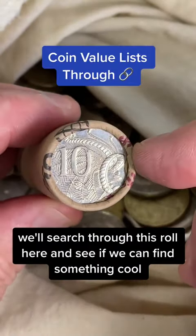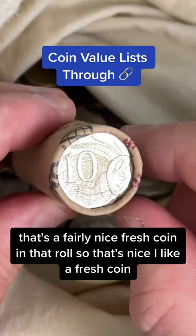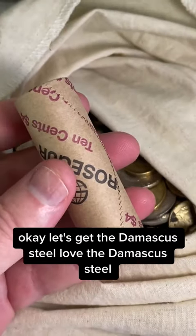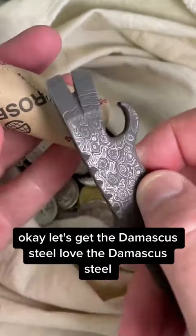We'll search through this roll here and see if we can find something cool. That's a fairly nice fresh coin in there of that roll — I like a fresh coin. Let's get the Damascus steel. I love the Damascus steel.